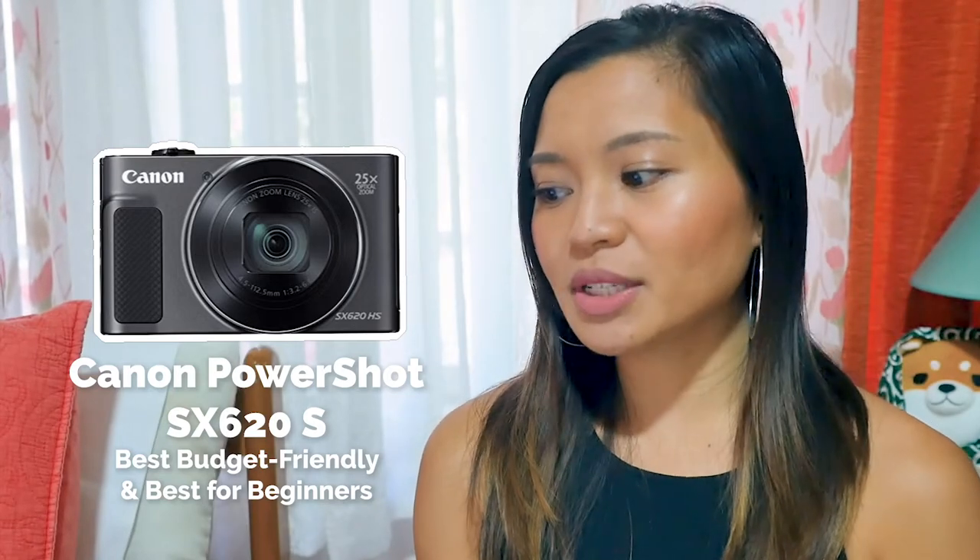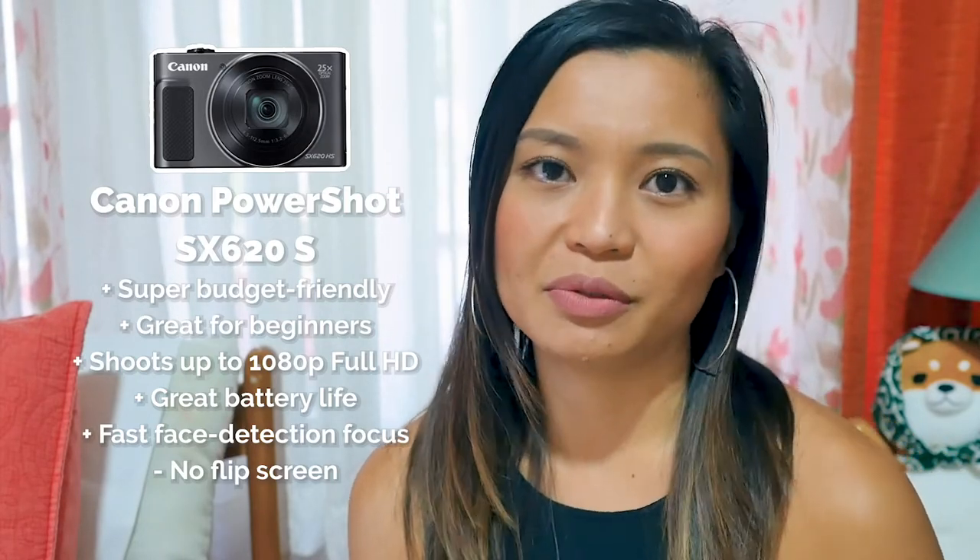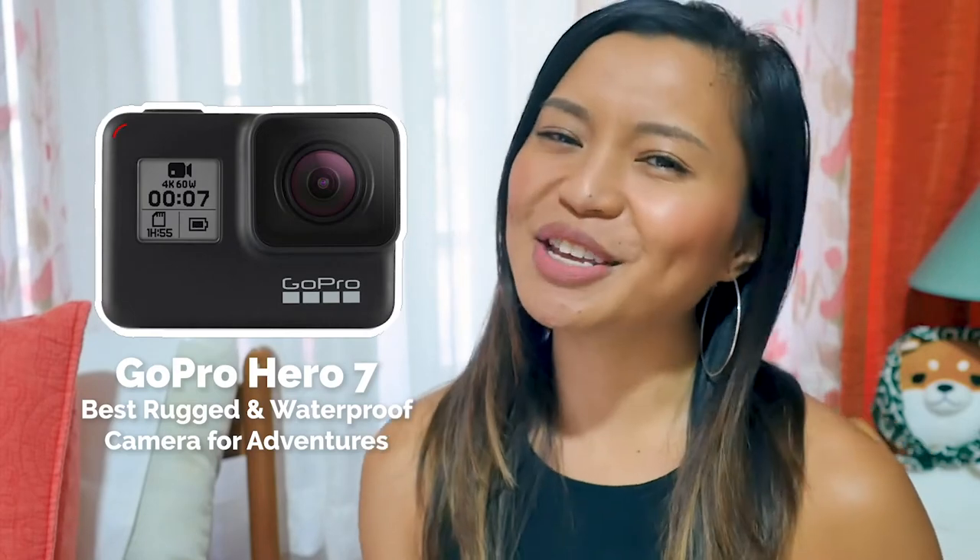Next up is a really budget-friendly camera that's also great for beginners — the Canon PowerShot SX620S. If you're on a budget, this is really affordable. It has face detection autofocus, and an eco mode that dims the screen when you're not using it to save battery throughout the day. It doesn't have many buttons, which might be too simple for some people, but for beginners it would work perfectly. It shoots up to 1080 Full HD and works pretty decent in low light. One drawback is that it doesn't have a flip screen, so if that's important to you, skip this camera.